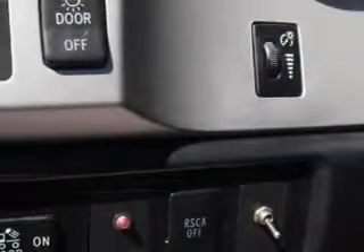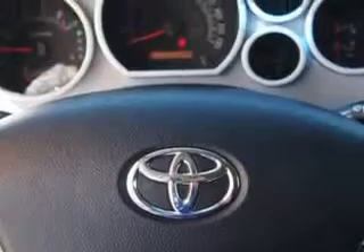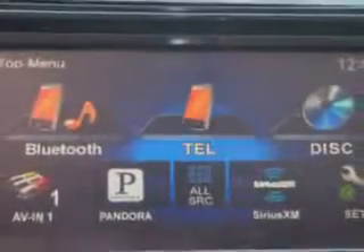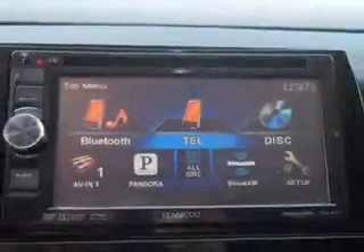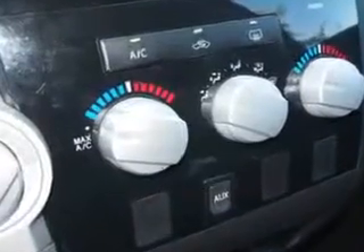Additional features include power seat adjustments, rear heat vents, front bucket seats, dual vanity mirrors, rear center seat belt three-point, front seat belts center three-point, and much more. Get where you need to go, enjoy the drive, and have peace of mind in this 2008 Toyota Tundra — see us at Parkway Toyota today.